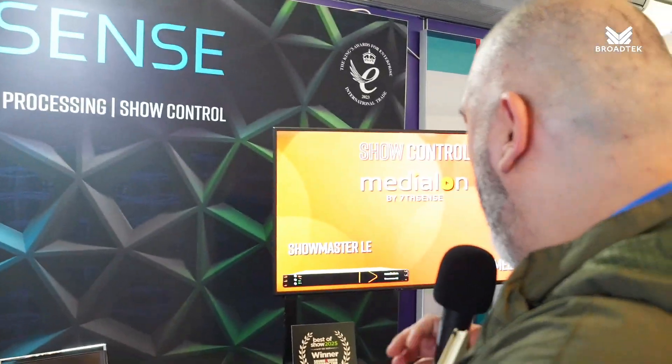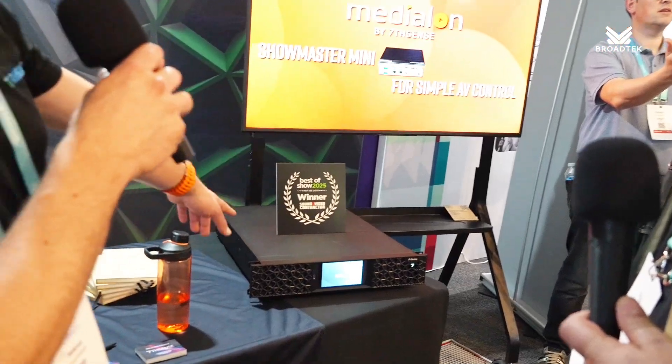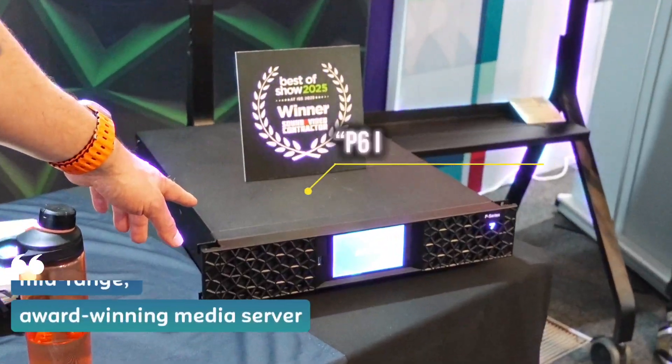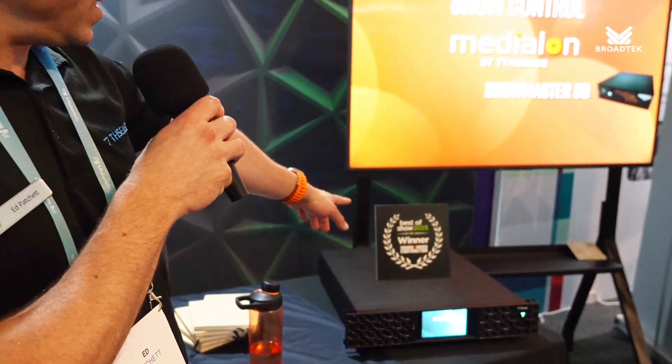Show us what you're displaying here at the show. So here we've got the P6 media server. This is one of our mid-range media servers - it was the best of show winner at ISE this year. It's a 2U box, PCIe Gen 5, playing uncompressed media.